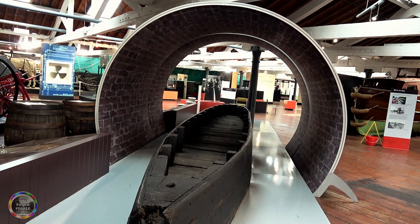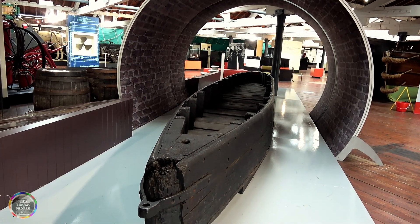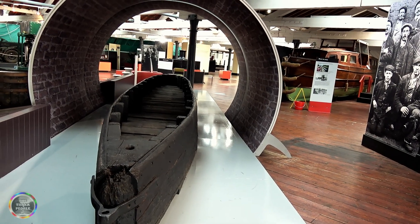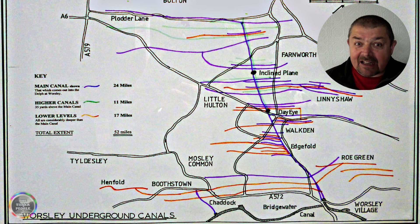The smaller ones had to go down into these mines. They were around 30 foot by 3 foot 6, the small Starvationers, and they could carry around 2 tonne of coal. How did they get them down there? These subterranean canals were on two levels with an incline plane as well. This all seems so advanced when you think we're in the 1760s.